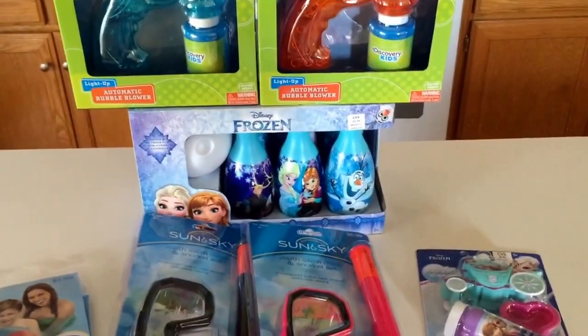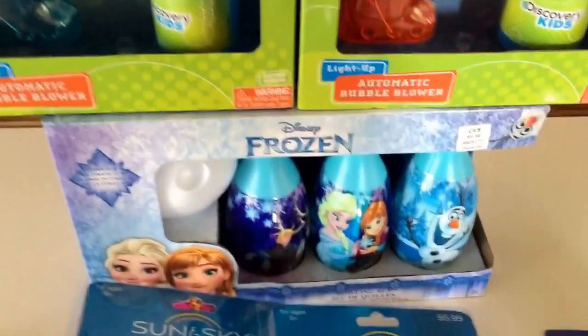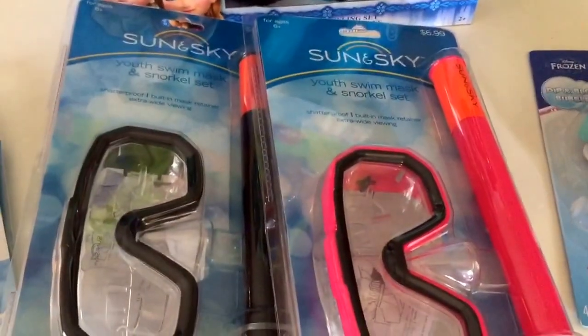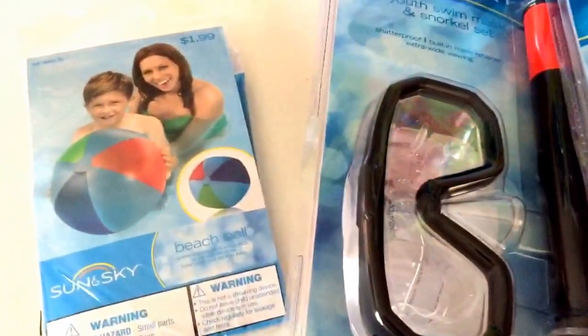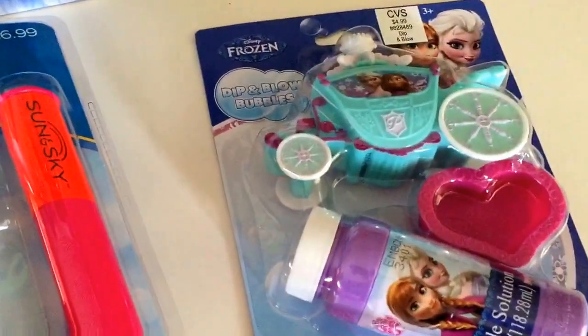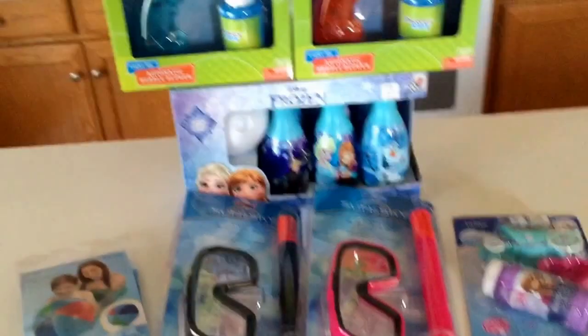Hey guys, I am back with a super quick CVS clearance haul that I got today. Just a couple of items I wanted to go ahead and show you what I got at CVS, what I paid for them, in case you're going to be doing some couponing this week there and want to check out your sections for clearance deals.